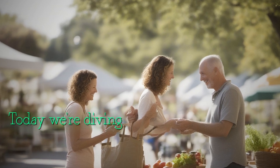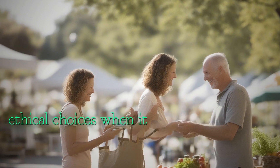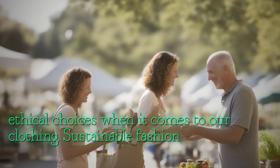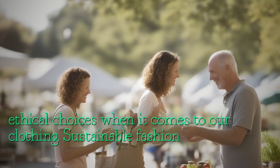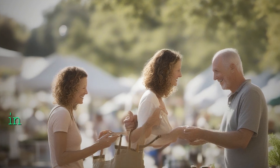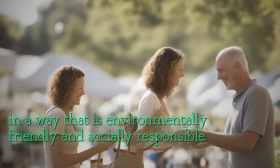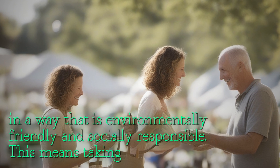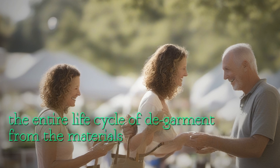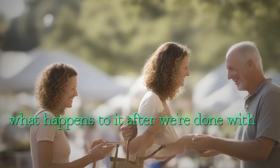Today, we're diving into the world of sustainable fashion and discussing how we can make more ethical choices when it comes to our clothing. Sustainable fashion is all about creating clothing in a way that is environmentally friendly and socially responsible. This means taking into account the entire life cycle of the garment — from the materials used to make it, to how it's produced, and what happens to it after we're done with it.